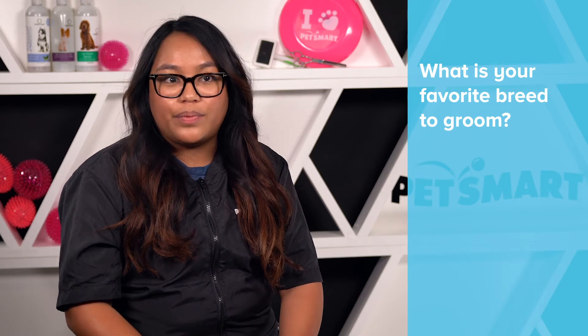My favorite breed is anything curly-coated. I think it's cool to see that it's not just about the haircut — it's about how you prep that coat and pull that coat, so drying and brushing is just as important. You can really make that haircut whatever you want, and that hair is just so malleable and fluffy and cute. Whether they just want a pet style that works for their everyday or you want to go full show, that's the coat to work with.